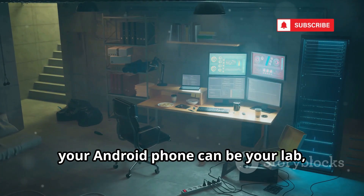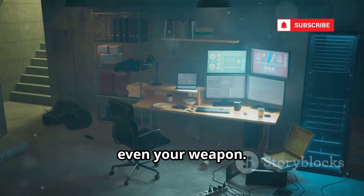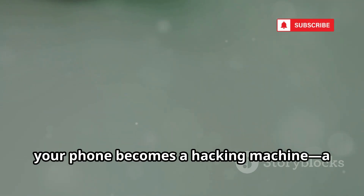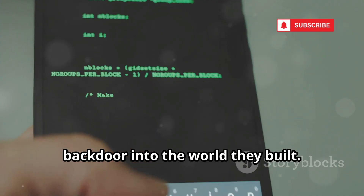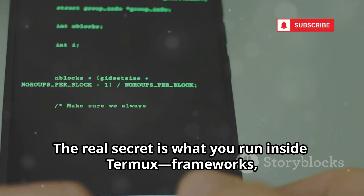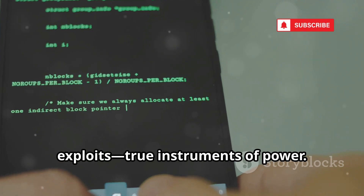In 2025, your Android phone can be your lab, your toolbox, even your weapon. With Termux, your phone becomes a hacking machine, a backdoor into the world they built. The real secret is what you run inside Termux: frameworks, scanners, exploits — true instruments of power.